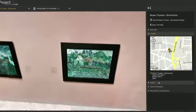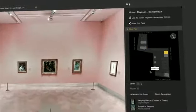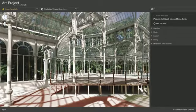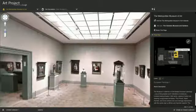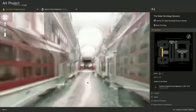Wander around the museums and find out more information. Quickly jump from room to room and to different levels using the floor plan. Take a 360 tour of the Palacio de Cristal at the Museo Reina Sofia, view the Met, or fly down the corridors of the State Hermitage Museum.